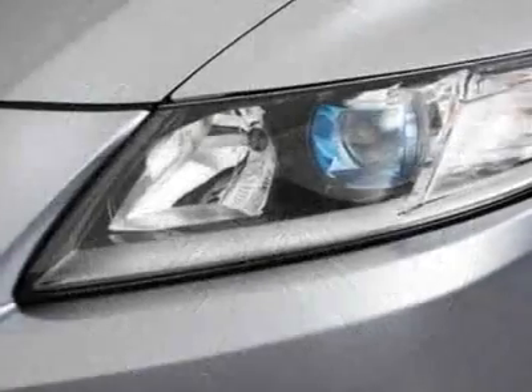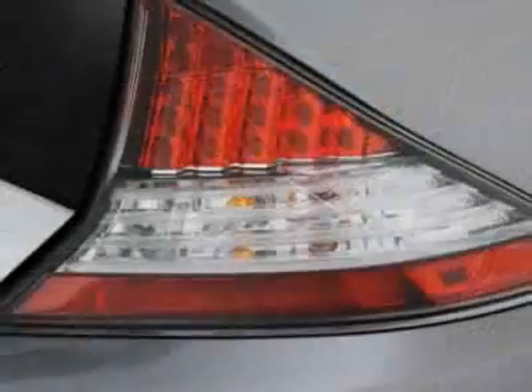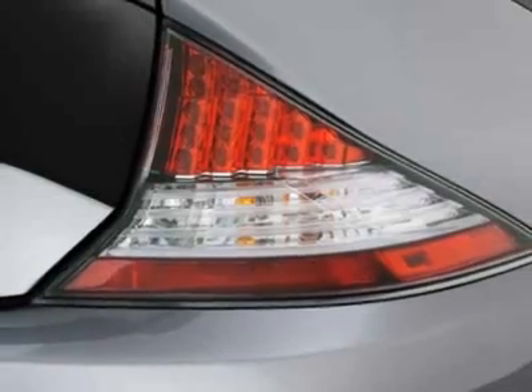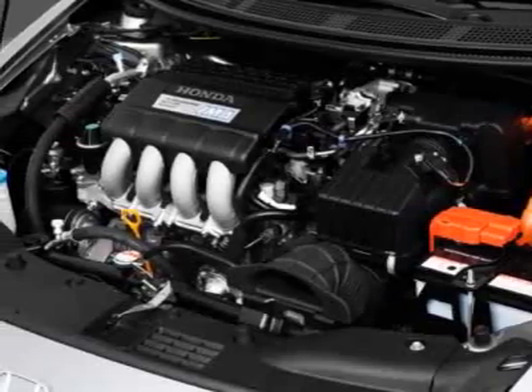This vehicle gets 31 miles per gallon in the city and 37 on the highway. The CR-Z boasts a 1.5-liter inline-four engine and has an automatic transmission.